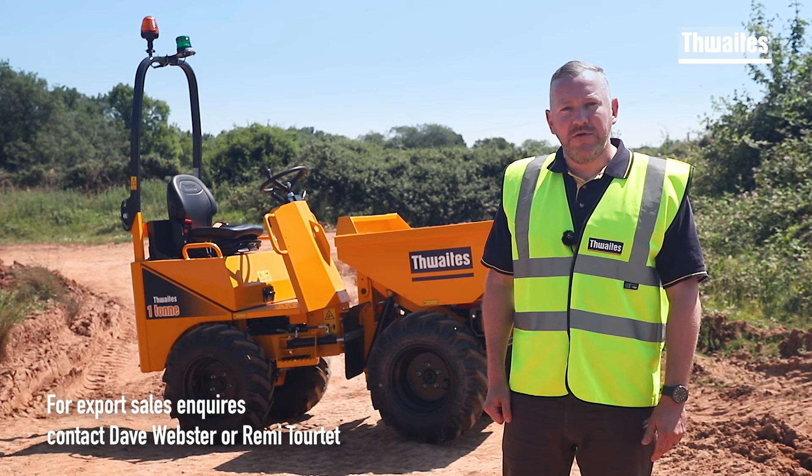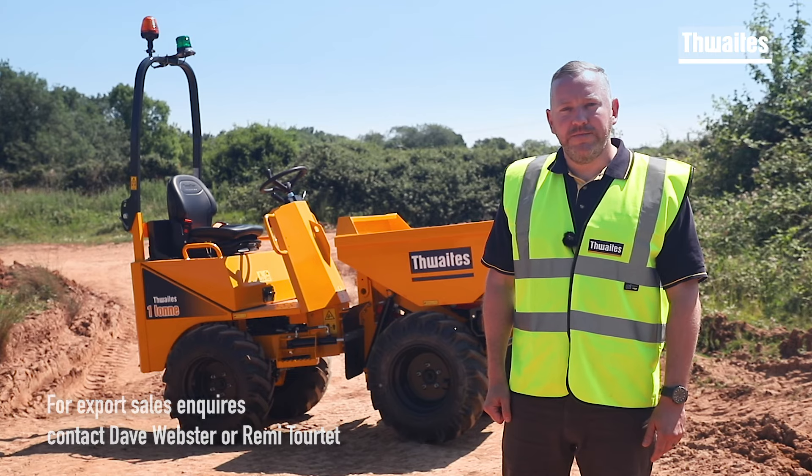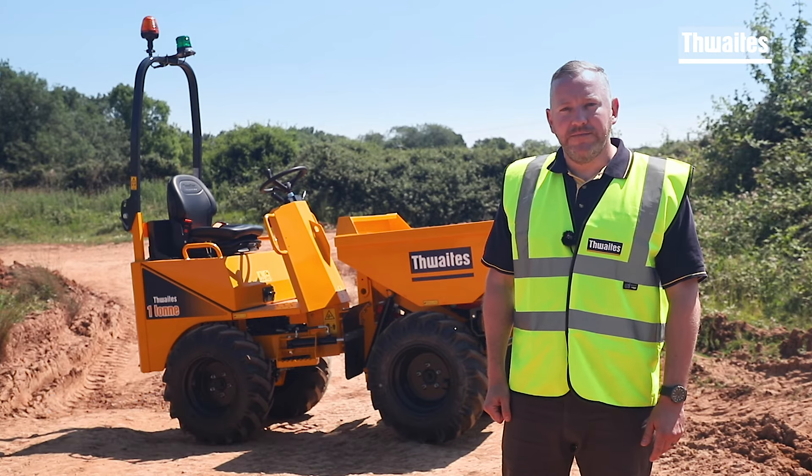To find out more about this machine, call me, Will Redman for the North of England and Scotland, Dave Webster for Northern Ireland and the Republic of Ireland, or Paul Rodwell for the South of England and Wales. Thanks for watching.